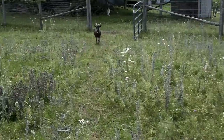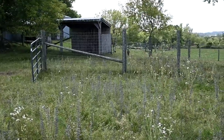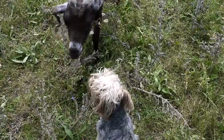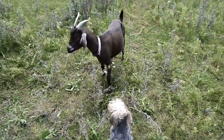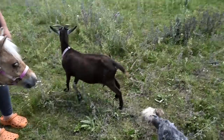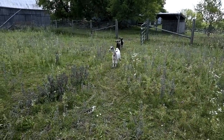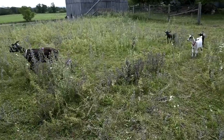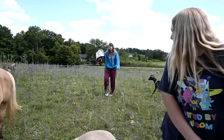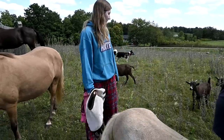Everybody's calling for us. The babies are screaming over there. We have the gate open - uh-oh! Ellie, back away from the goat. We've got three babies and only one mama.